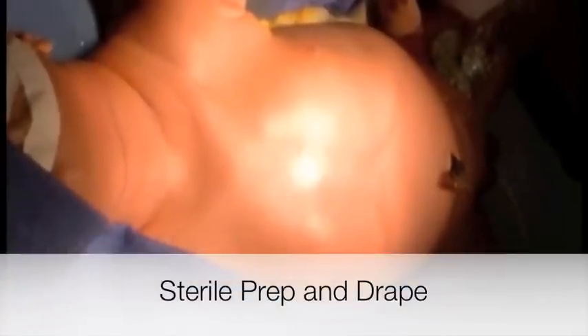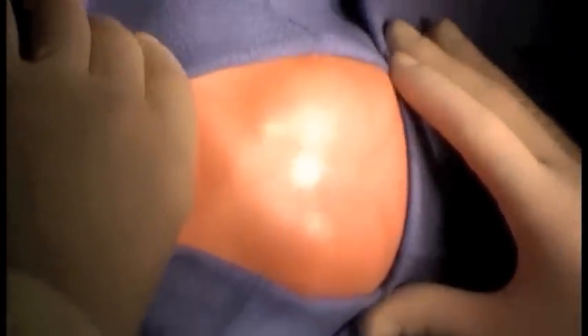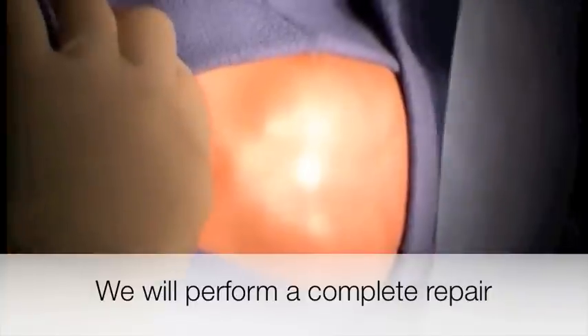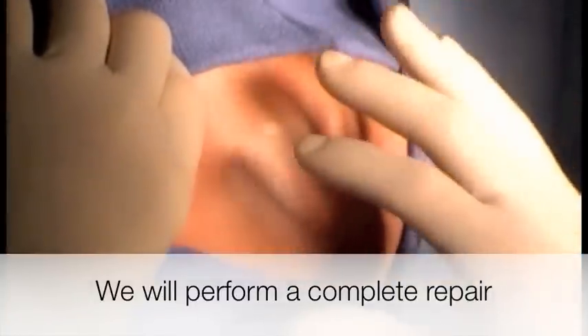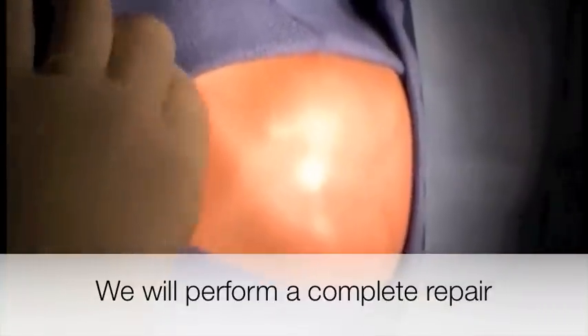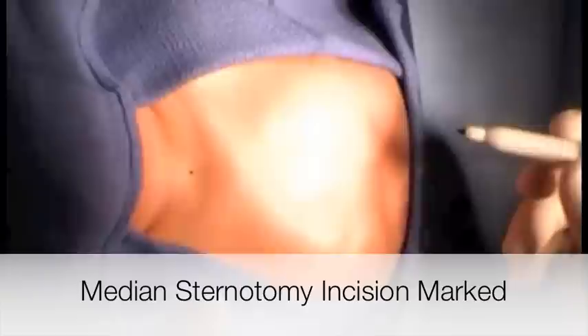This is a newborn baby with interrupted aortic arch and a ventricular septal defect with a significant amount of inlet extension. There is the usual amount of left ventricular outflow tract obstruction just below the aortic valve. The ascending aorta measures about 5 millimeters, which is small but adequate for a two-ventricle repair. We are going to repair the interrupted arch and close the large ventricular septal defect. The baby is certainly at increased risk for heart block because of the inlet extension of the VSD.